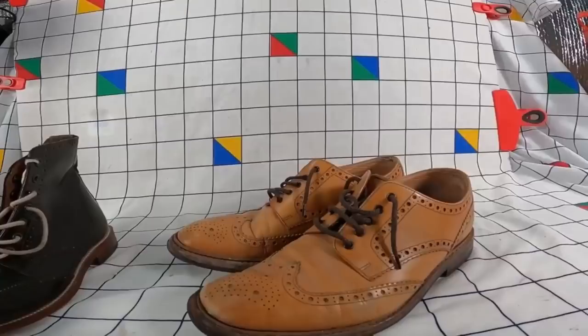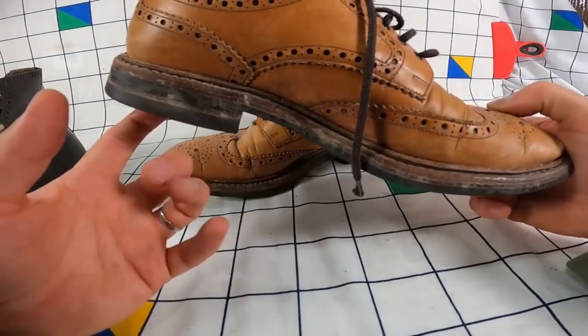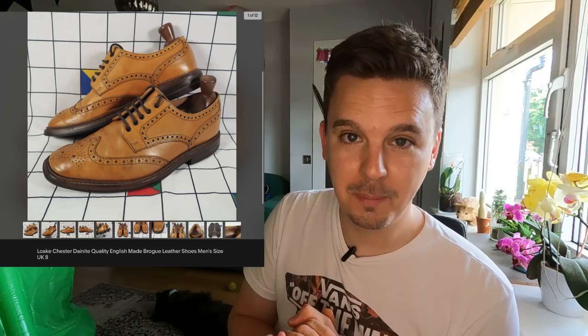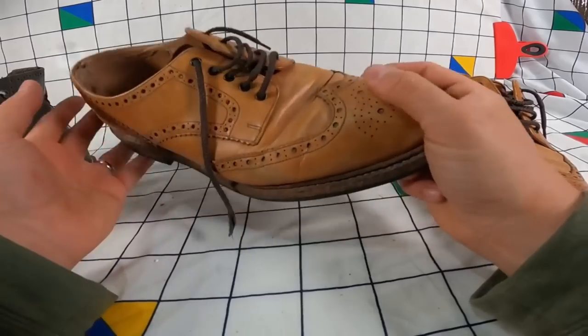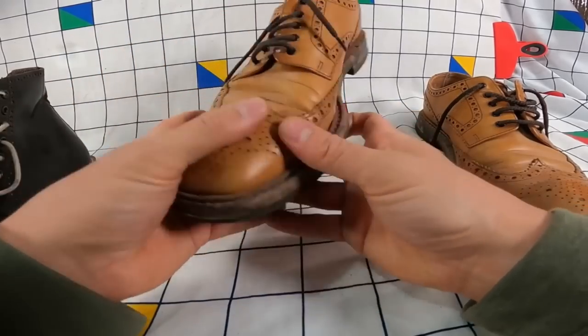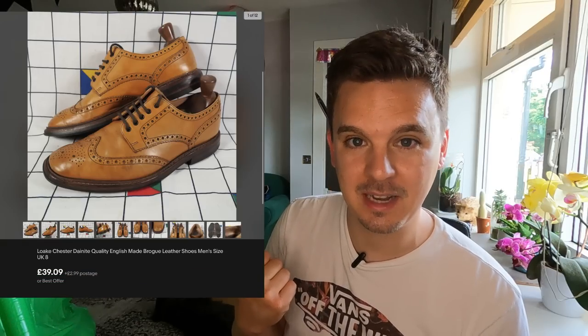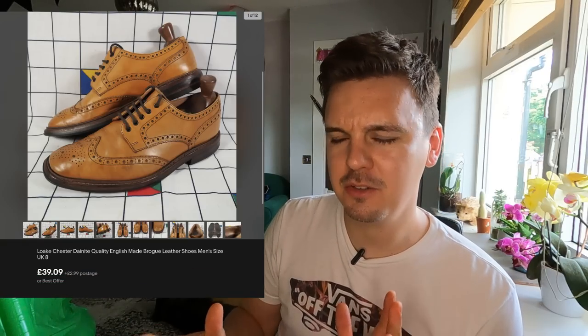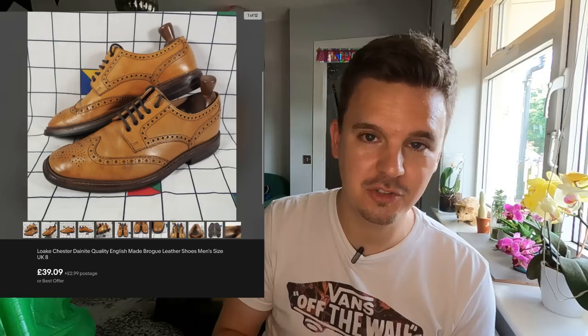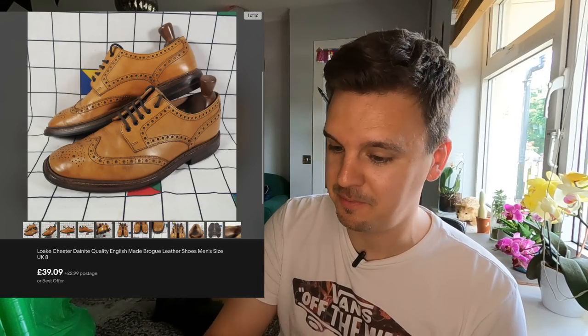Moving on from broken to refurbished — I had to revamp these loafers, remember they were in a right state? The leather looked thirsty, they just needed a bit of TLC which I gave them. Four pounds at the boot sale — I saw through the muck and the poor condition and could see what I could do with them. They came out really nice and sold for £39.09. I listed them at about £42.99, sent offers to watchers, someone accepted, delivered and I even got good feedback.